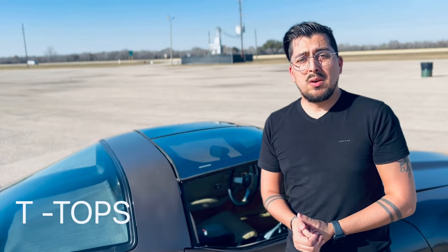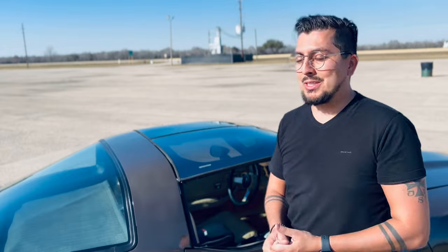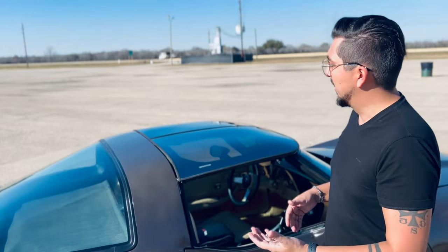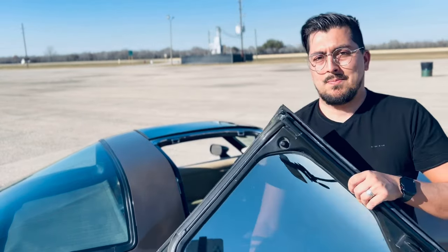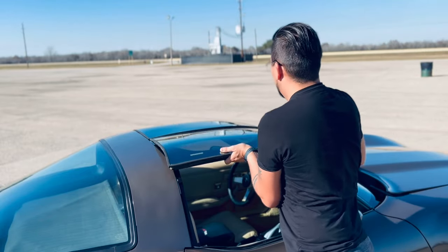Another fun fact that I love about this car is that it came with standard T-tops. Most newer cars today have a full panoramic sunroof, but for a 40-year-old car that was not as common, and this became a trend throughout GM vehicles. They're also extremely easy to remove — as you guys can tell, they're not actually that heavy and they're extremely easy to put back.